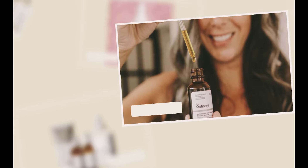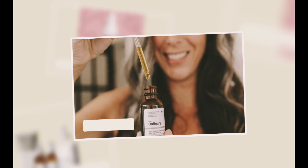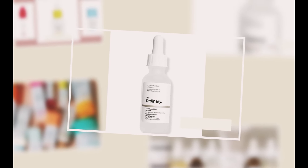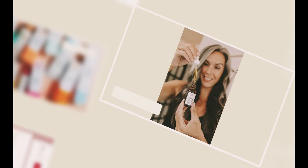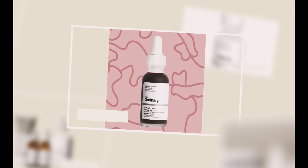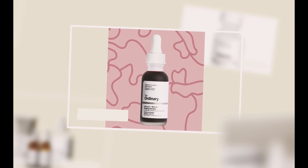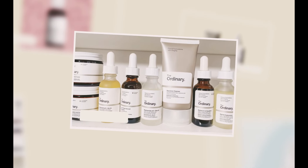Their product contains retinol, a tried-and-true powerhouse capable of doing everything from stimulating collagen synthesis to clearing up blemishes, but it's infamously unpleasant. That's why we love that The Ordinary offers it in a variety of dosages to help your skin gradually adjust, all while moisturizing with squalane. This is the cheapest and best option for retinol newcomers. It costs $8 to buy. Their product's key ingredients include retinol and squalane.